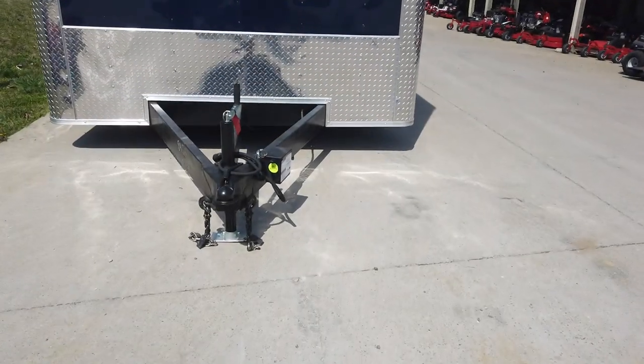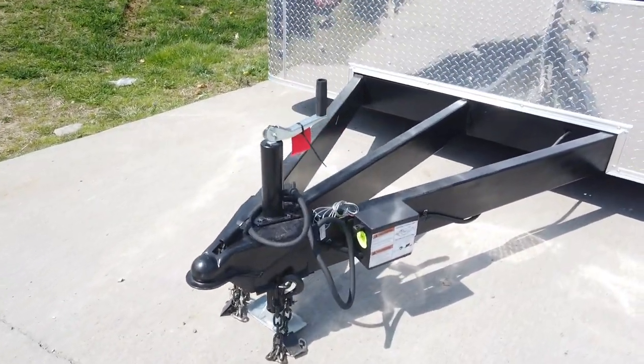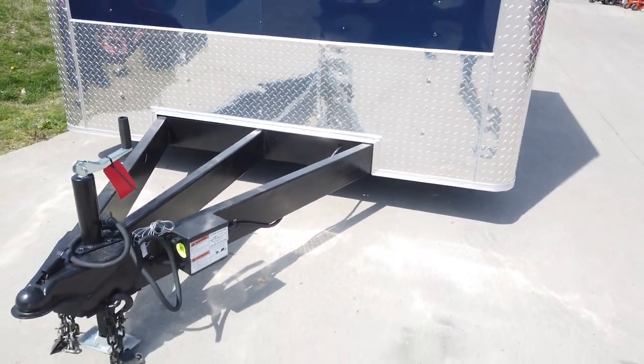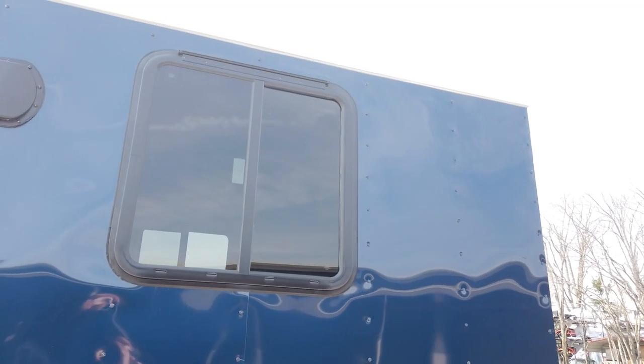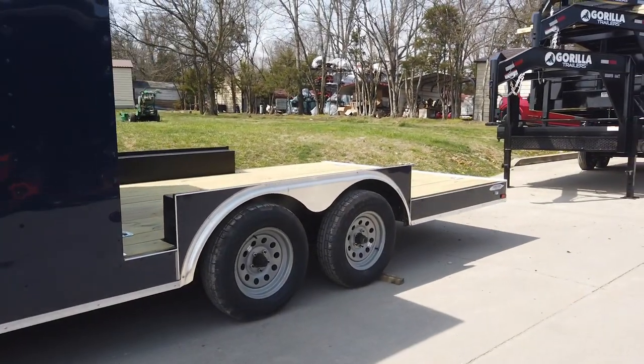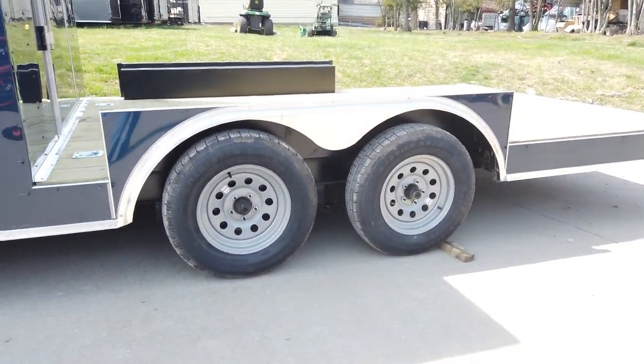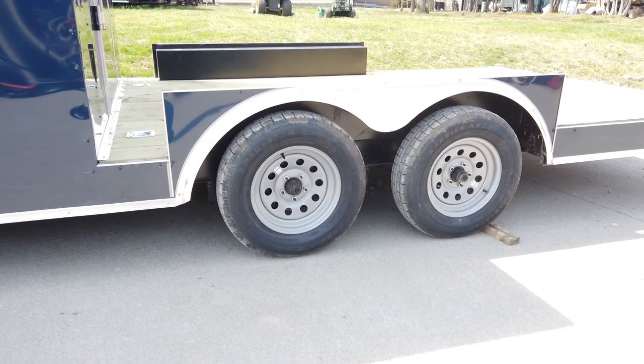We have our jack coupler and safety chains with our 24 inches of silverstone guard. We have our windows on each side. The utility portion of the trailer measures at 12 foot, along with two 3500K greasable axles.